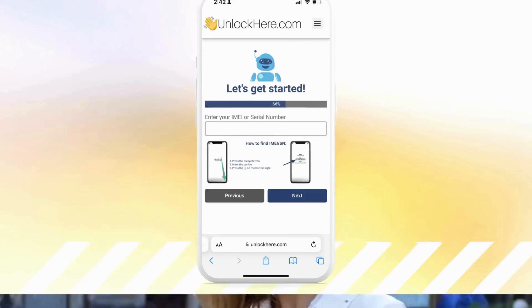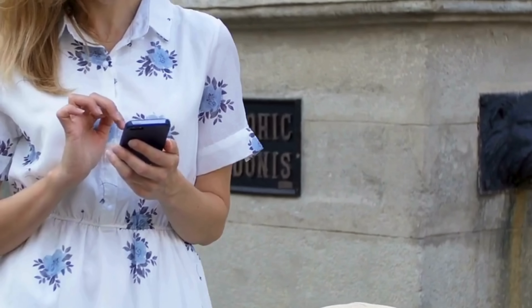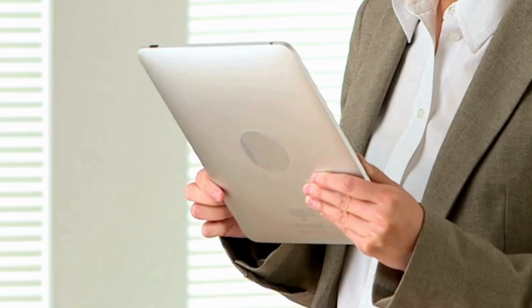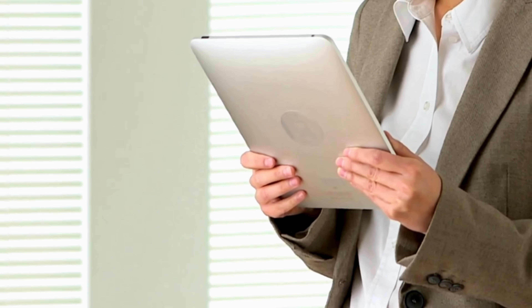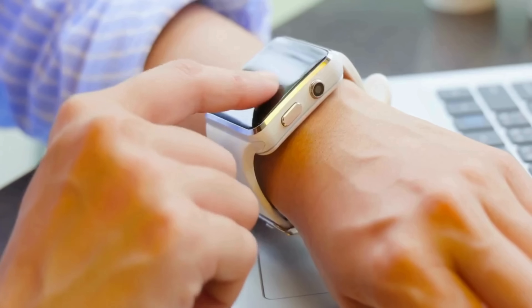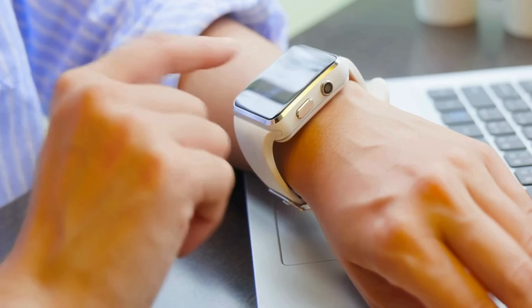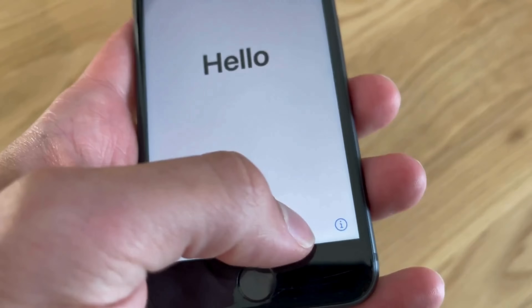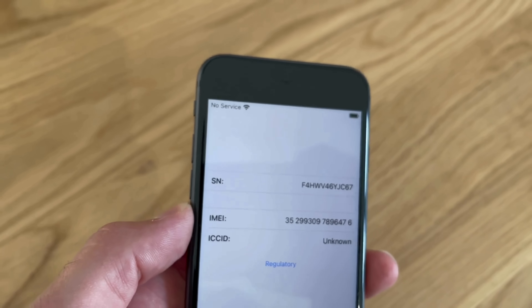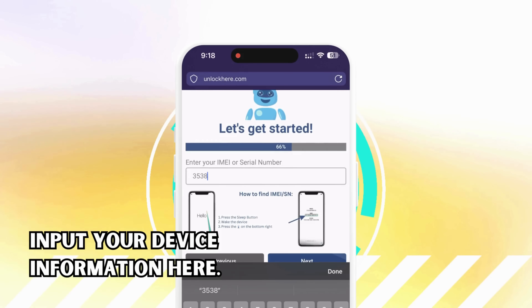What's the difference? Here's the scoop: iPhones all have IMEIs, so if you're unlocking an iPhone, go with the IMEI. iPads and Apple Watches can have IMEIs if they have a SIM card slot or cellular capacity, but most often they just come with a serial number, so use that instead. To find this info, press the sleep button on your locked device, press it again, and tap on the I symbol on the bottom right to view your device info. Then input your device information in the next step.